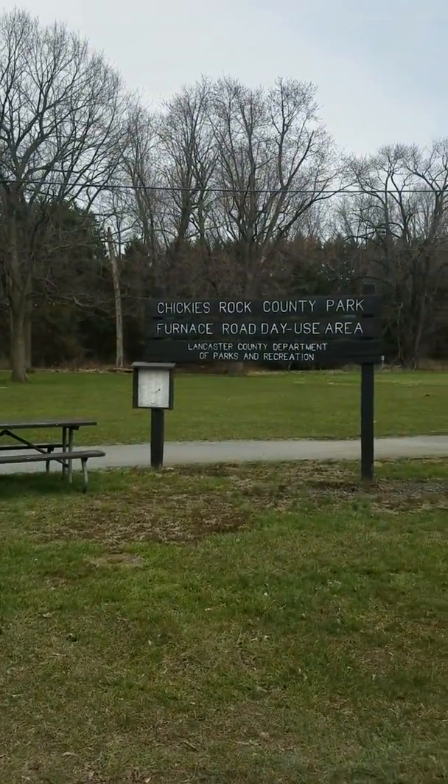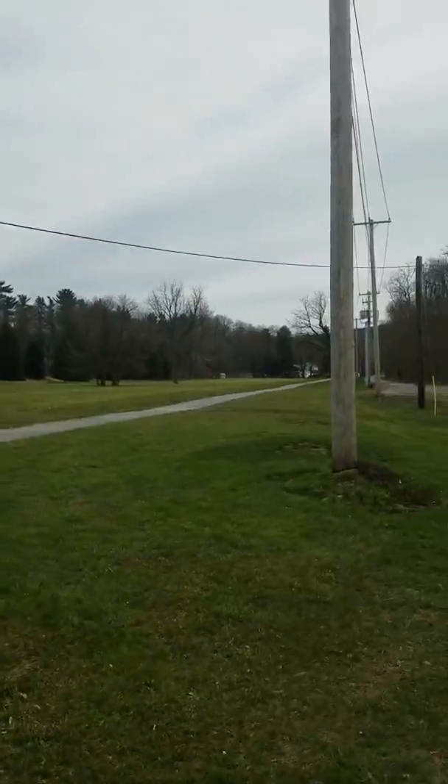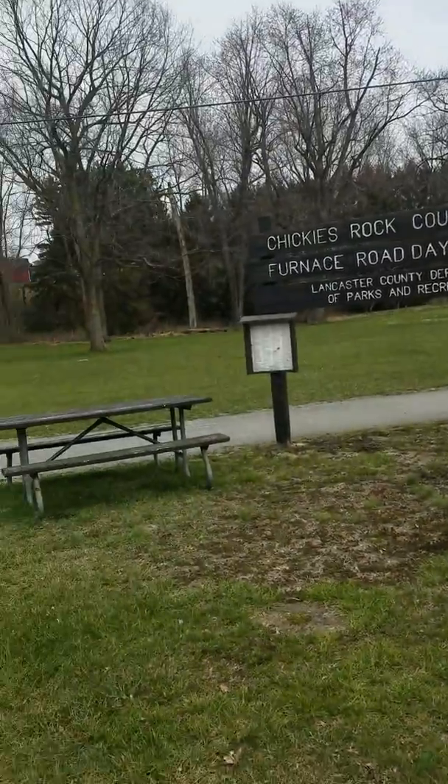Hey, this is another part of Chickies Rock County Park. They have a very long walking trail.